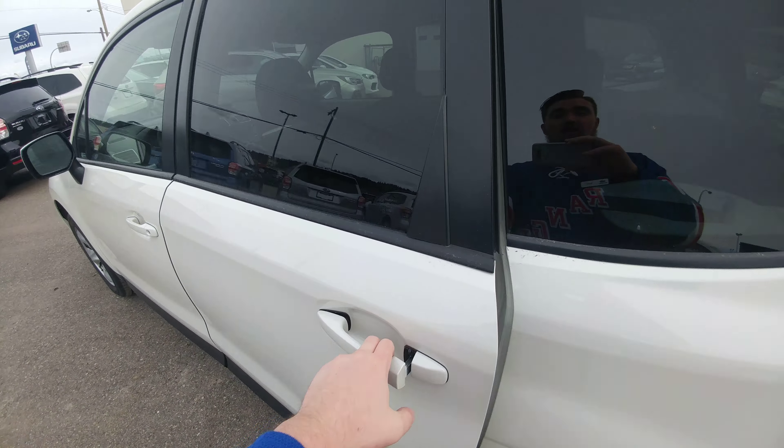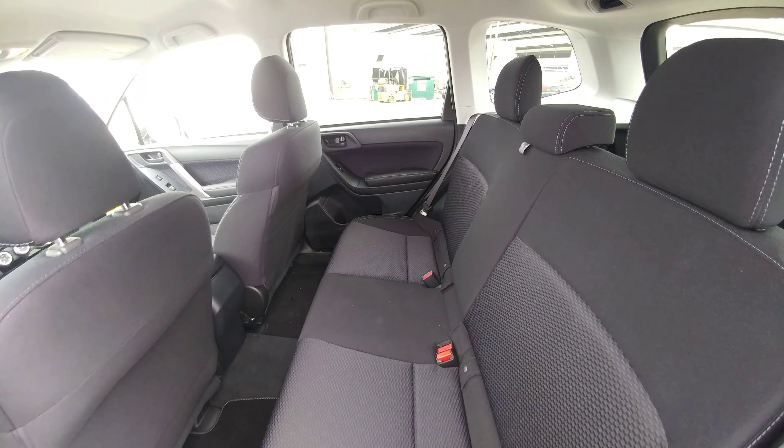I don't know how many passengers are going to be riding around in the second row, but you can fit three people across in the back of the Forester.